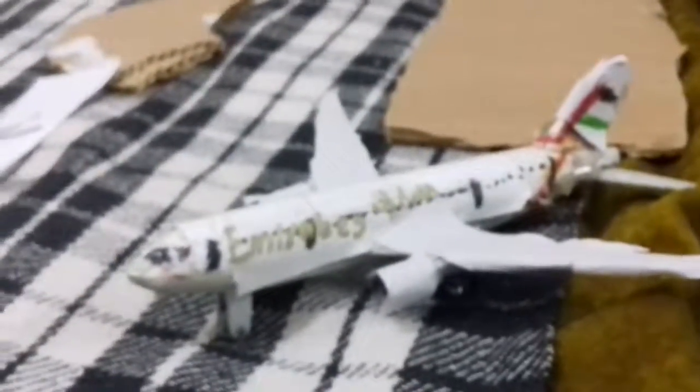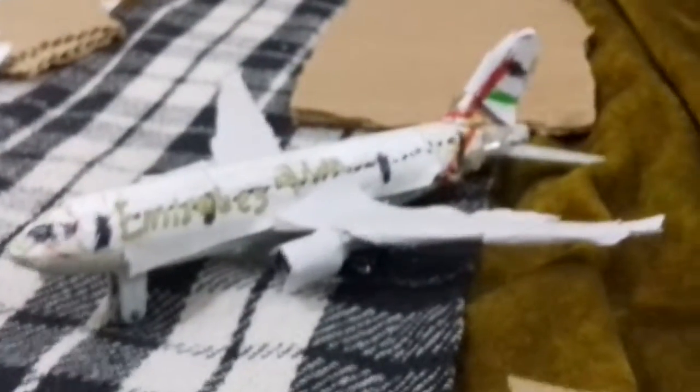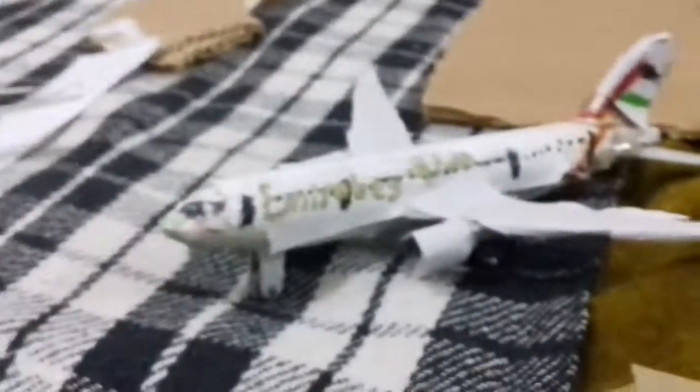Starting from the ramp area — it's not that packed. First we have a Shaheen A330 arriving from Lahore as NL149. Next is an Emirates 777-300ER arriving from Dubai as EK608, taxiing ahead to its gate at the international terminal.